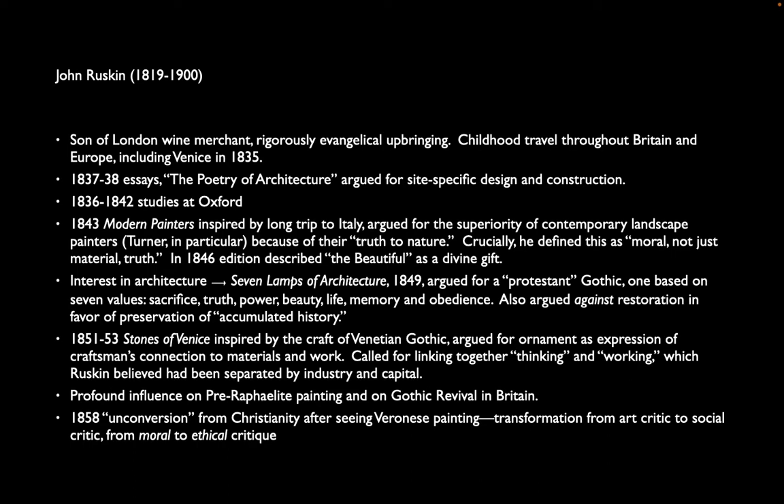He says this comes from the divine. Beauty, he says, is a divine gift and it should be put to use to improve the spiritual condition of people looking at paintings. He turns to architecture in 1849, writing 'The Seven Lamps of Architecture,' where he argues for what he calls a Protestant Gothic. The original Gothic churches are all Catholic, coming before the Protestant Reformation, but he says that a Protestant Gothic ought to be based on seven values: sacrifice, truth, power, beauty, life, memory, and obedience.